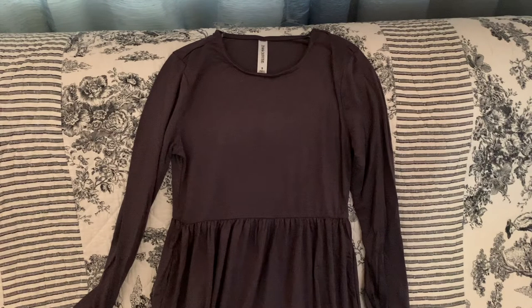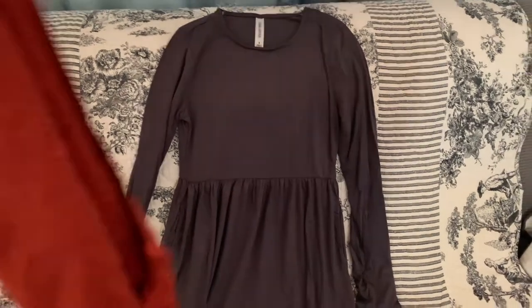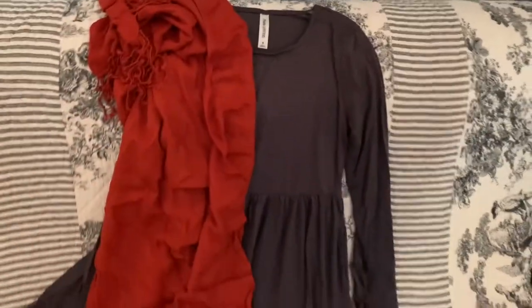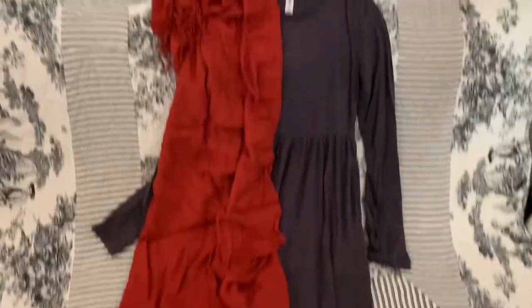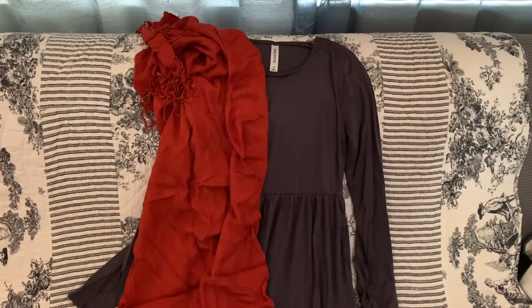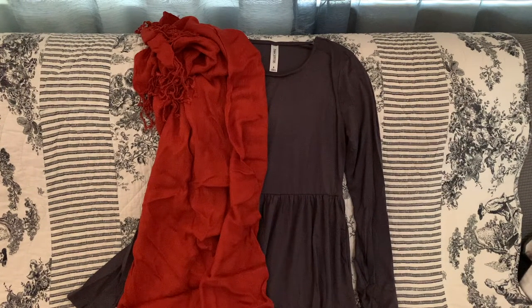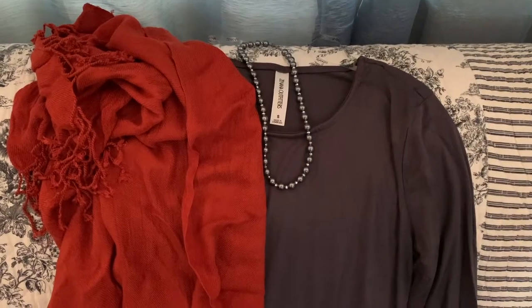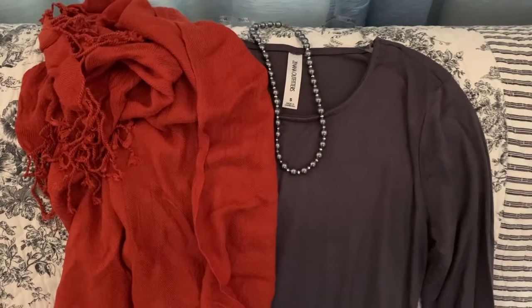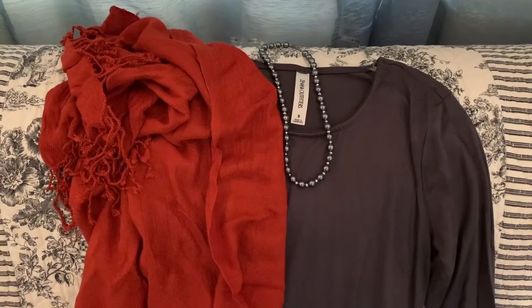This is an easy one because I think most people have a long scarf that can easily be used as a shawl, and you can use just about any color — they loved their color during the Regency. I've added a string of gray beads that I was gifted, but I think they're probably from Kohl's.